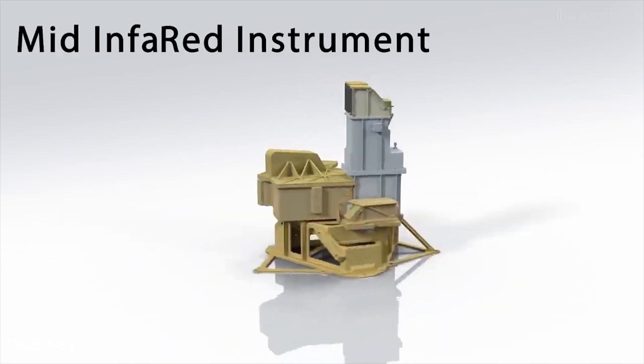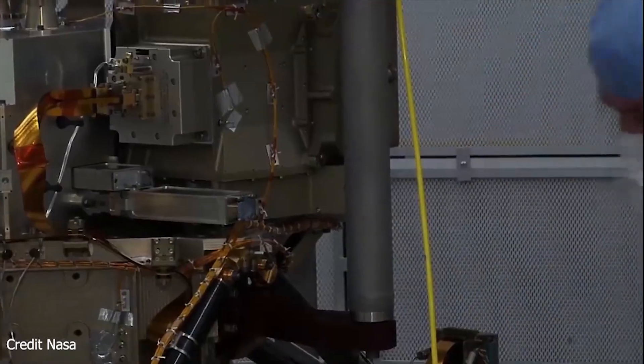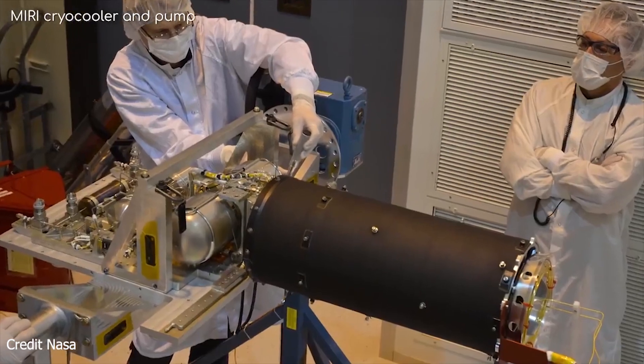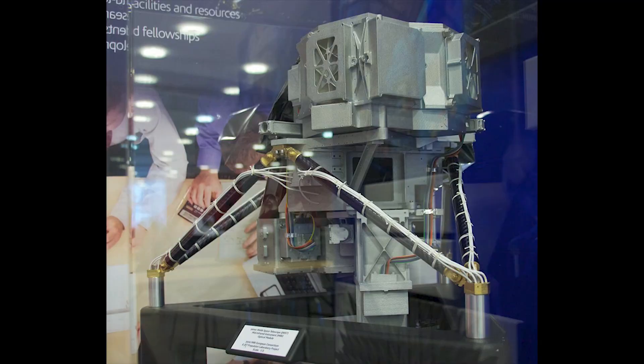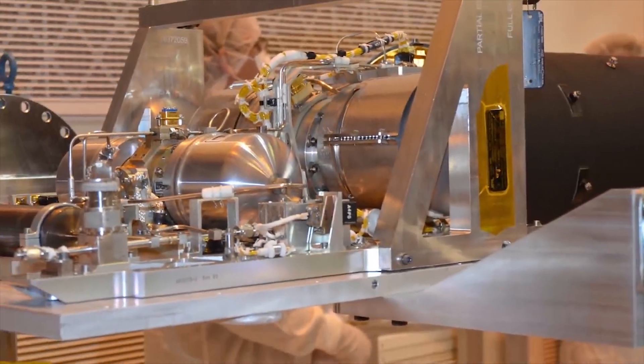The MIRI mid-infrared instrument will measure the mid to long infrared wavelength range from 5 to 27 micrometres. It contains a mid-infrared camera and an imaging spectrometer. MIRI must not exceed 6 Kelvin, and a helium gas mechanical cooler sited on the warm side of the environmental shield provides this cooling.